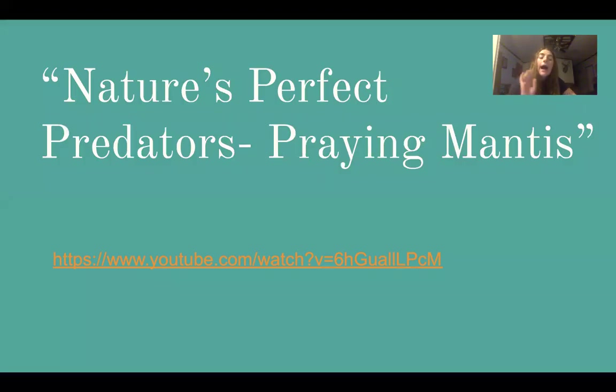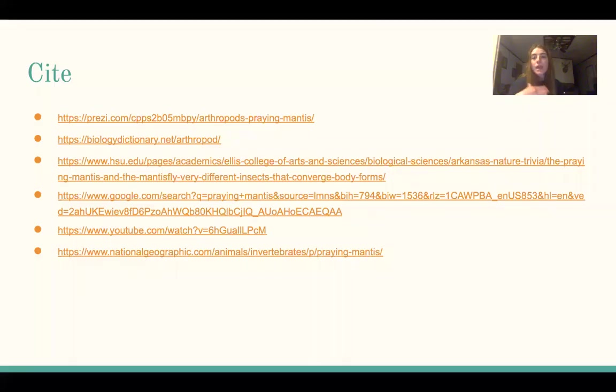I recommend watching Nature's Perfect Predators: Praying Mantis. It gives excellent insights about each adaptation and goes even further to help visualize everything. I will also link this in the comments so it is easy for you to access. I'm also open for any questions or comments — you can leave those below in the discussion board. Thank you for watching.